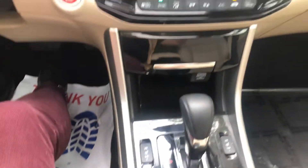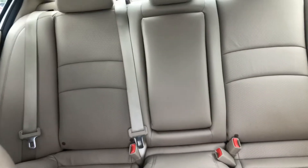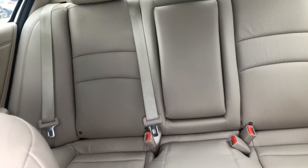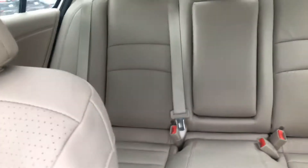Heated seats. The seats are perforated leather — same with the back seats. You have your stadium seating in the back, which prevents passengers from getting that nauseous, claustrophobic feeling, which is a great benefit for long trips.